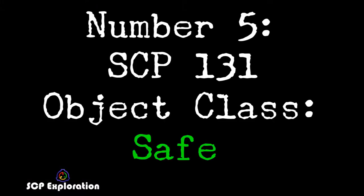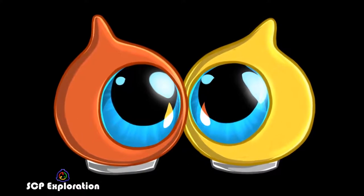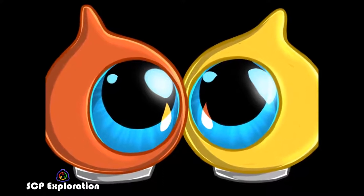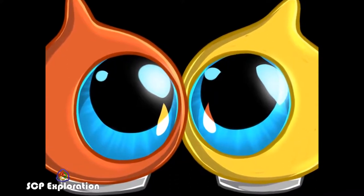Number 5: SCP-131, Object Class Safe. SCP-131-A and B, nicknamed iPods by personnel, are a pair of teardrop-shaped creatures roughly one foot in height, with a single blue eye in the middle of their bodies. SCP-131-A is orange in color, while SCP-131-B is mustard yellow.